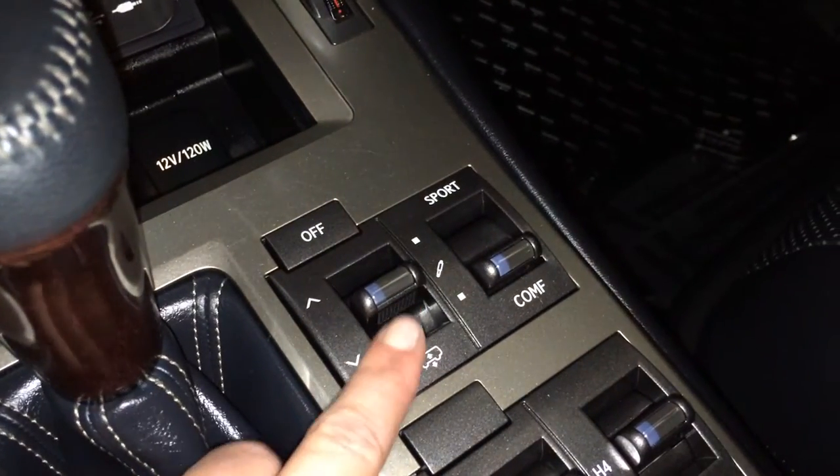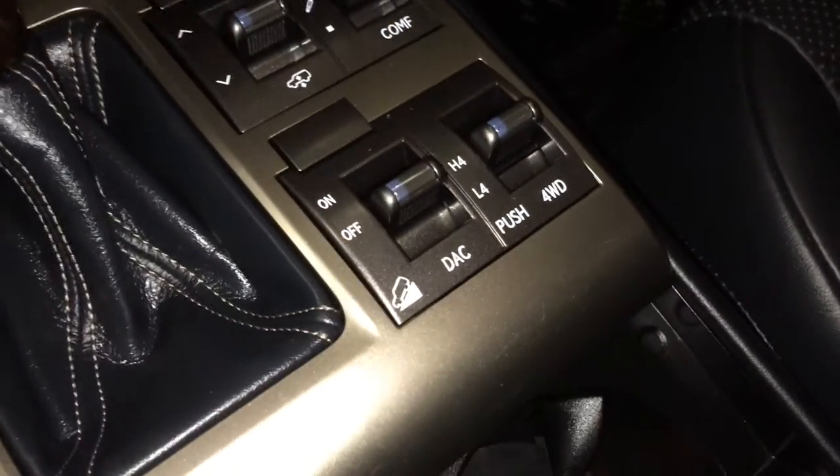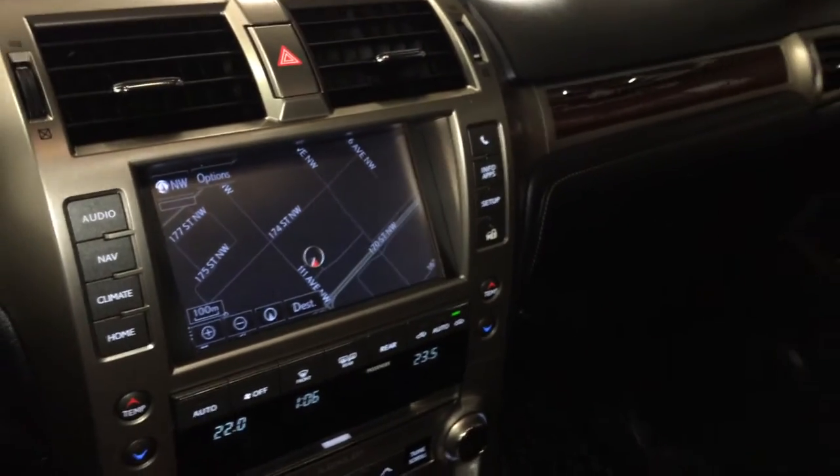Leather and wood shift knob. You have your load leveling rear air suspension with sport, normal, and comfort drive modes, and downhill assist. Armrests are split so driver and passenger can have different lengths. Underneath the armrests you'll find lots of storage, and you have your lockable glove compartment.